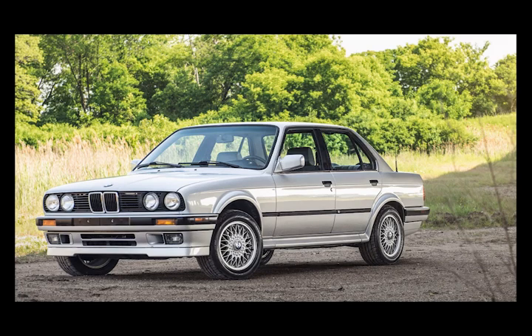Hi guys, we have another video today. Today's video is going to be about the BMW E30 generation. The very popular E30 generation was released after the E28 and before the E36.